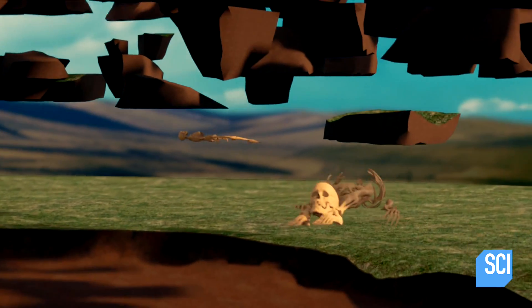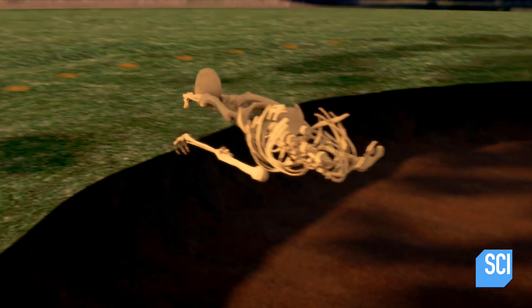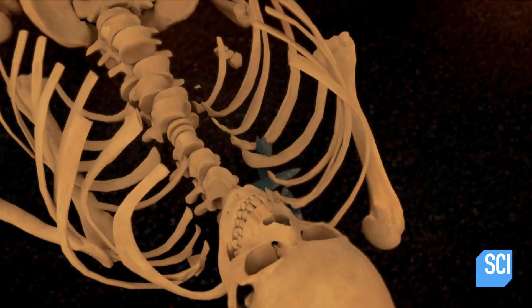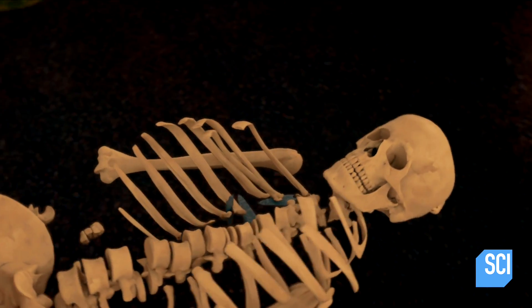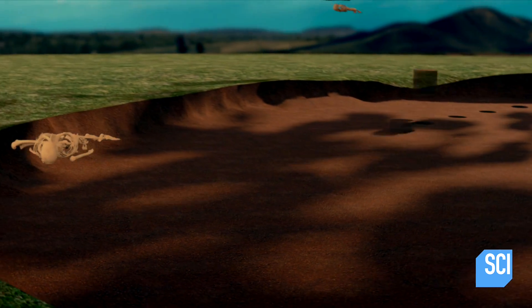Buried beneath the stones lay human remains — four skeletons, one decapitated, another with fatal arrow wounds and the arrowheads that killed them. They're clues to the ancient people that came here four thousand years ago. But these skeletons are not alone. Within a ring of fifty-six pits that surround the stones lie the cremated remains of dozens of people, and many more are buried outside this ring.